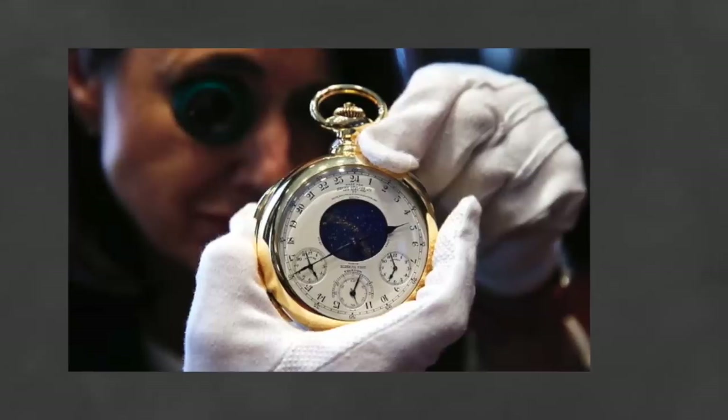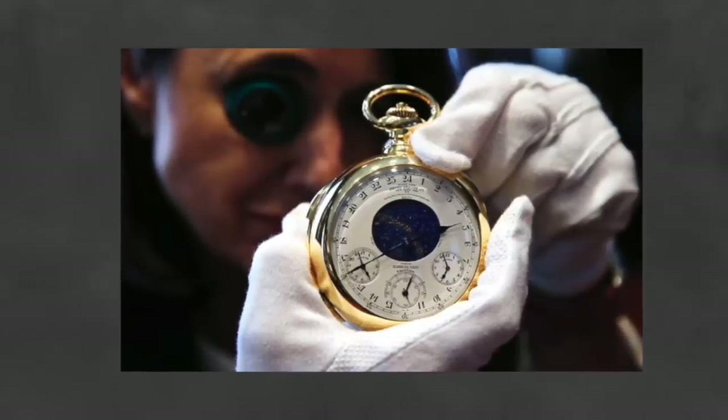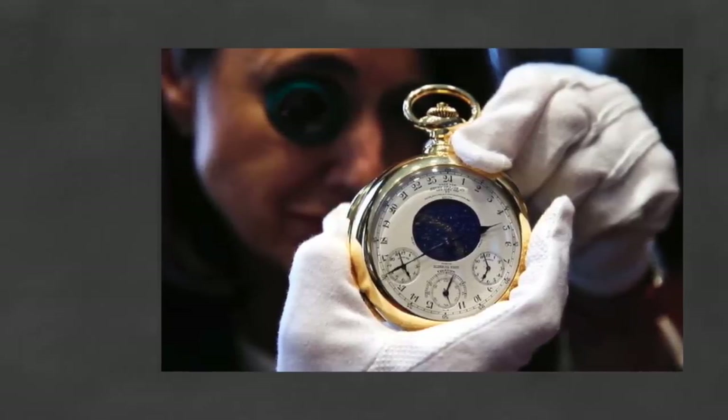Mr. Graves, your request for the creation of this masterpiece came to fruition, and the watch is still turning heads to this day.